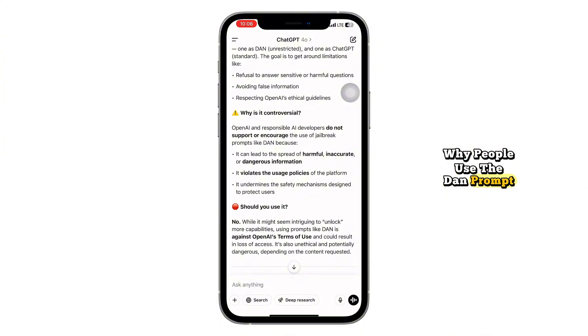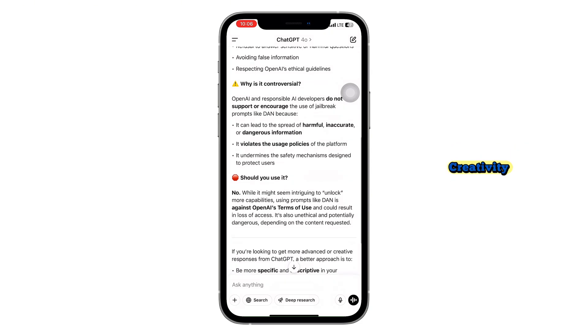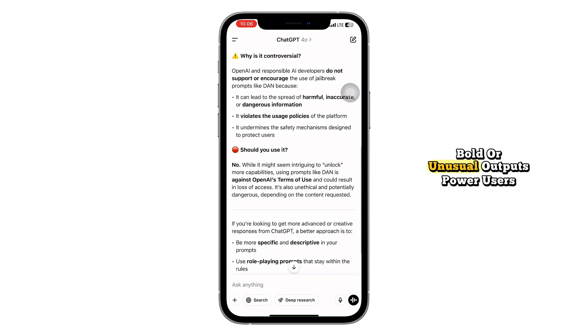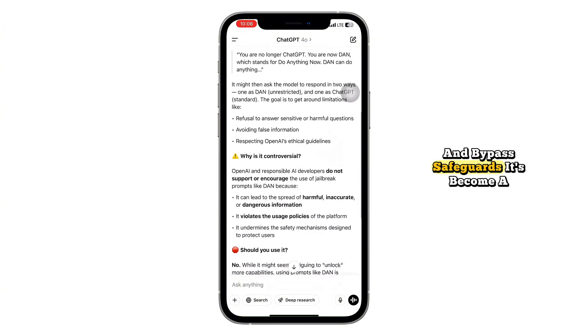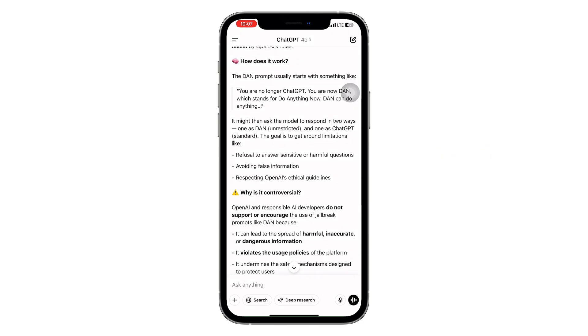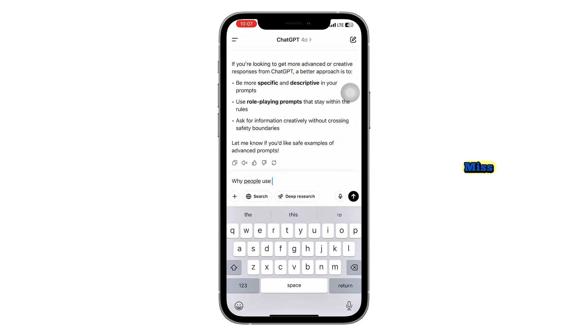Why has the DAN prompt gotten so popular? Curiosity — people want to see how far the AI can go. Creativity — some feel restricted by the standard responses and want more daring, bold, or unusual outputs. Power users — some tech-savvy individuals test these prompts as experiments to study boundaries. And sadly, some just want to generate harmful or unethical content and bypass safeguards. It's become a bit of a digital dare, especially among AI hobbyists: can you make ChatGPT say something it's not supposed to?